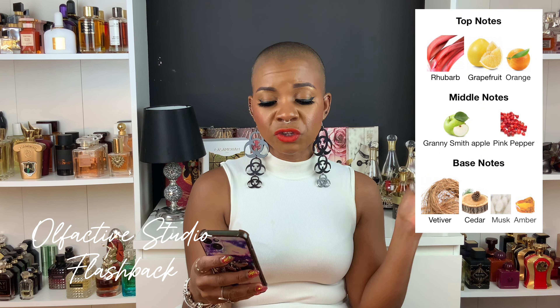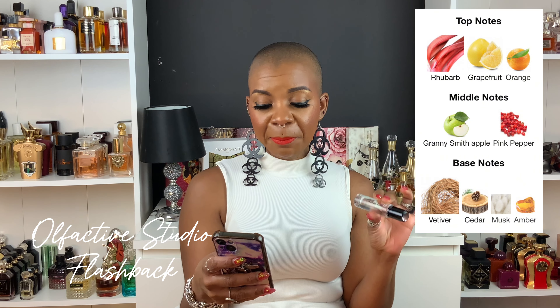Flashback has top notes of rhubarb, grapefruit, and orange; middle notes of Granny Smith apple and pink pepper; and base notes of vetiver, cedar, musk, and amber. It opens with rhubarb and grapefruit — dry, fresh, and airy, still a bit aromatic. Then it goes into a really sweet essence in the heart, and I'm guessing it's the rhubarb mixing with the grapefruit and Granny Smith apple — a beautiful combination.